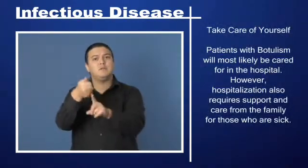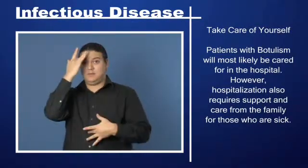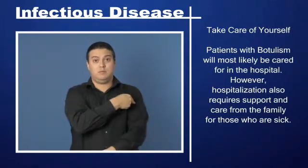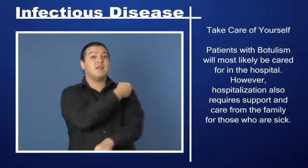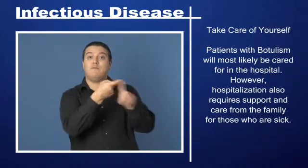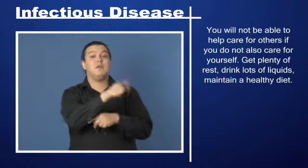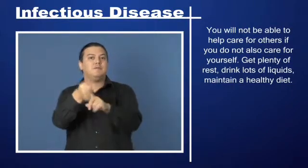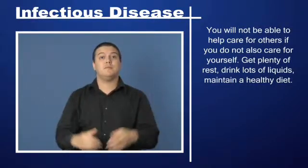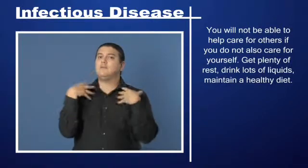Take care of yourself. Patients with botulism will most likely be cared for in the hospital. However, hospitalization also requires support and care from the family for those who are sick. You will not be able to help care for others if you do not also care for yourself. Get plenty of rest, drink lots of liquids, and maintain a healthy diet.